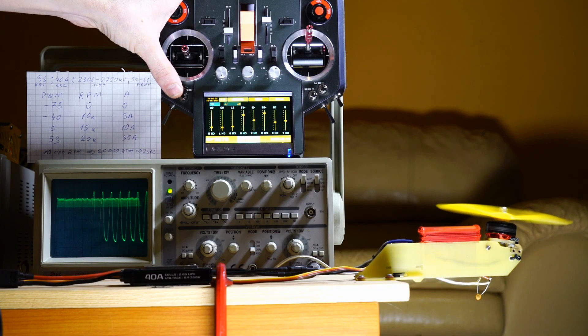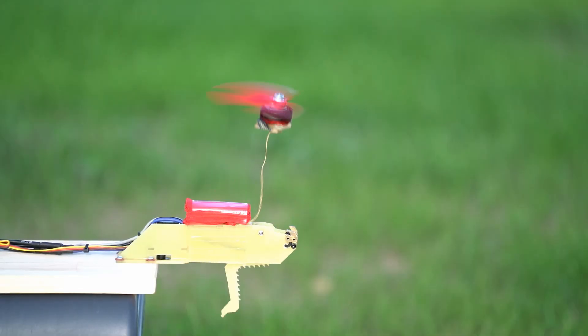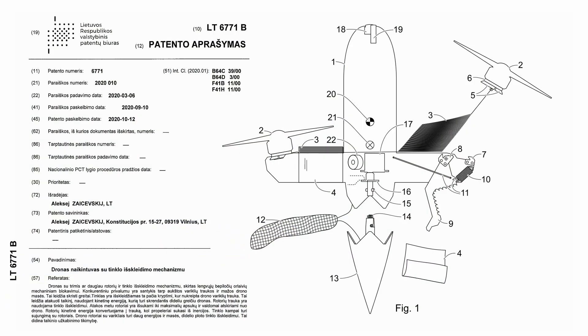The innovation was first bench-tested. The subject of the invention is an airframe, motor mounts, and net and parachute fixtures.